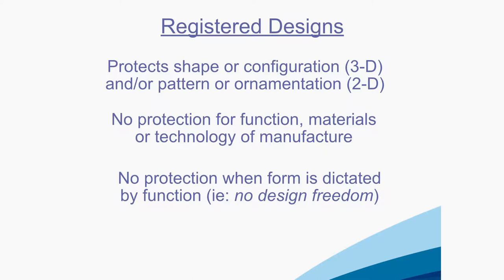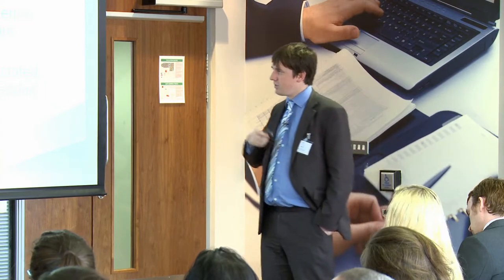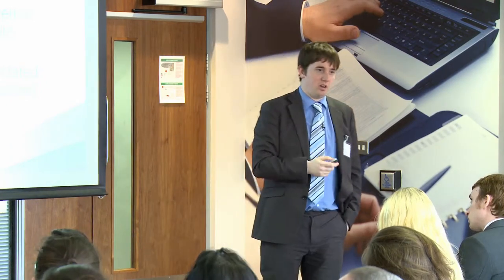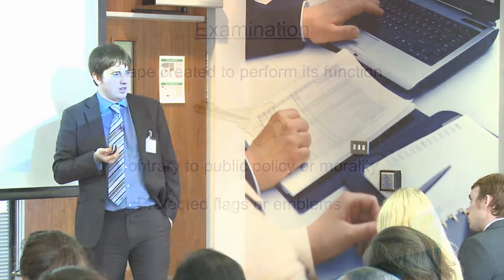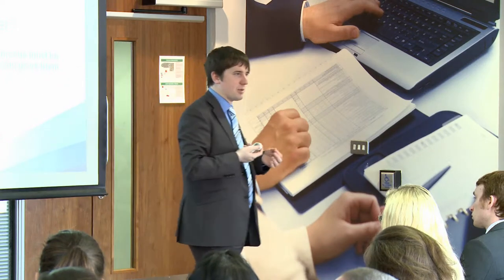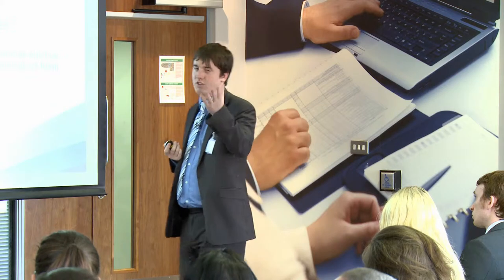It's got nothing to do with how things work or what they do. There's no protection for function, material, or technology of manufacture in design — that's going to be protected by patents. And there's no protection when form is dictated by function. If it has to be that shape, and that is the only possible shape it could be, it's not protected by design protection. An example would be your key — the bit that goes into the lock must be that shape to perform its function, so that bit is not protected by design.